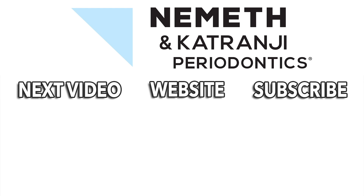We'd love to hear from you. Subscribe to our YouTube channel. Have a great day. Restore your smile and your health.